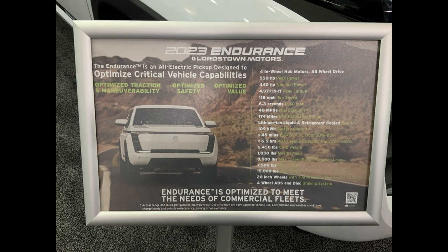The Endurance comes in one configuration at one price, unlike the Ford Lightning which has so many permutations and combinations. We know the price of the Ford Pro is going up and availability is non-existent. Let me just go through this list of specs: four in-wheel hub motors, all-wheel drive, true four-wheel drive.